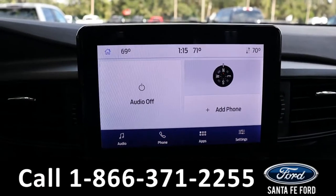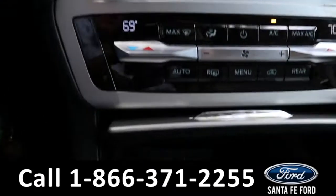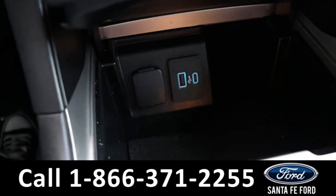It has AM/FM radio, Sirius XM satellite radio, and USB and Apple ports for more media options.